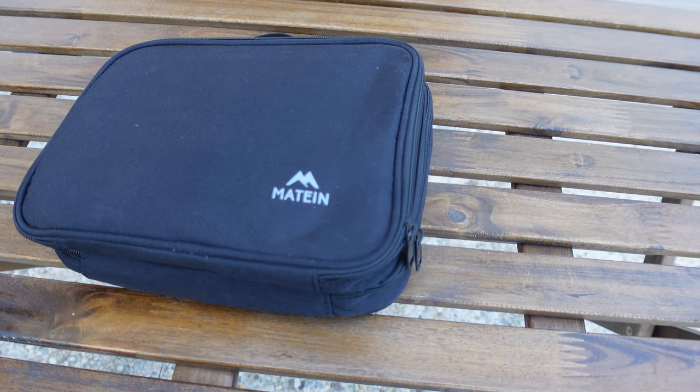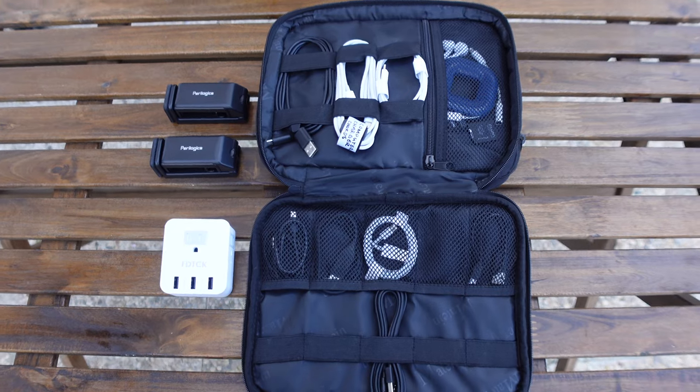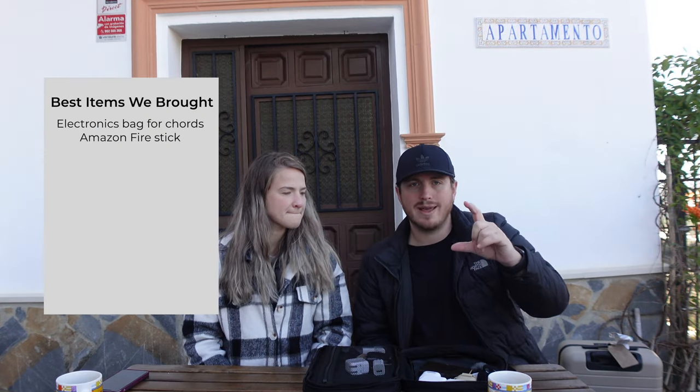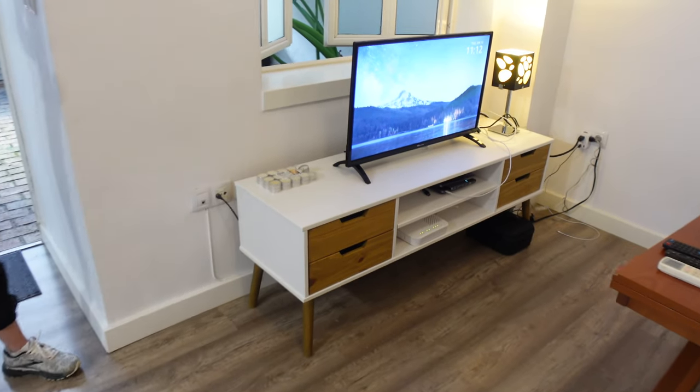For miscellaneous accessories and electronics: we have a large electronics bag with plenty of compartments for all our cords — right now there are open spots because everything is plugged in charging. We also have a small Amazon Fire Stick, which has been very helpful because when traveling fast you don't want to forget to log out of Netflix on a hotel smart TV or deal with streaming services not being included.